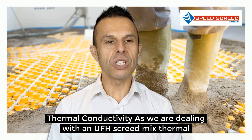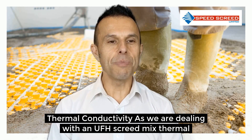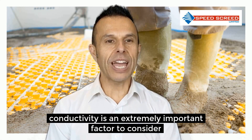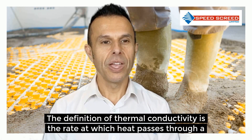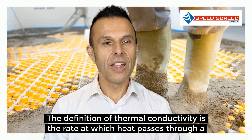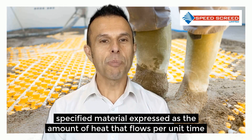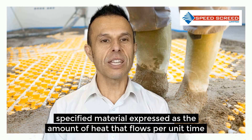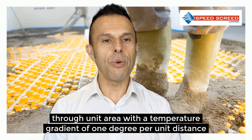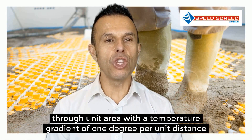Firstly, thermal conductivity. As we are dealing with an underfloor heating screed mix, thermal conductivity is an extremely important factor to consider. The definition of thermal conductivity is the rate at which heat passes through a specified material, expressed as the amount of heat that flows per unit time through a unit area with a temperature gradient of 1 degree per unit distance.